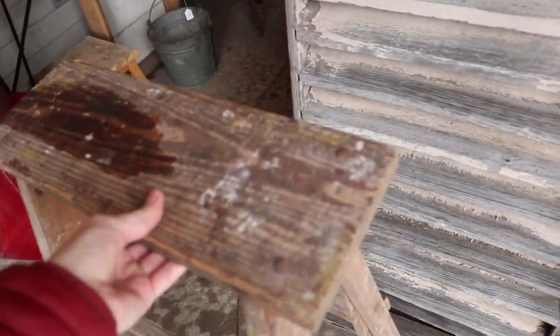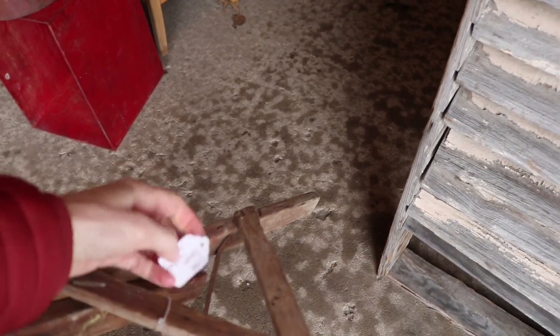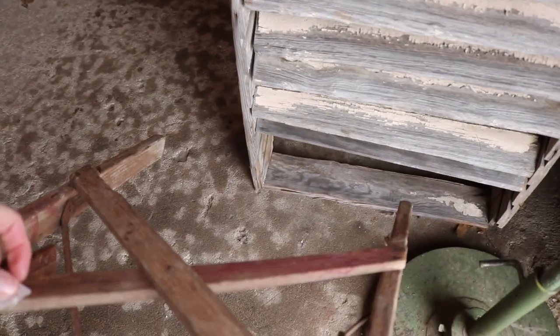I always like a ladder for a plant stand. Let me see what the price is — $16. That's actually not too bad. I think I may end up getting this. It's a really good price and it's a nice sturdy ladder.